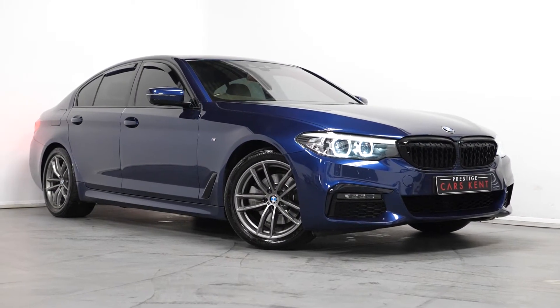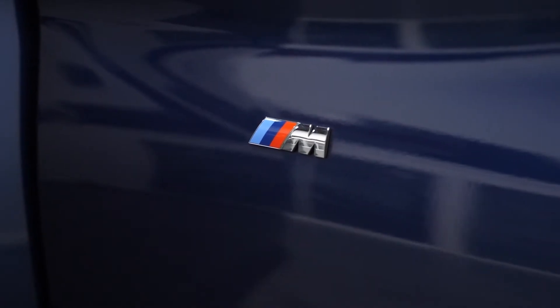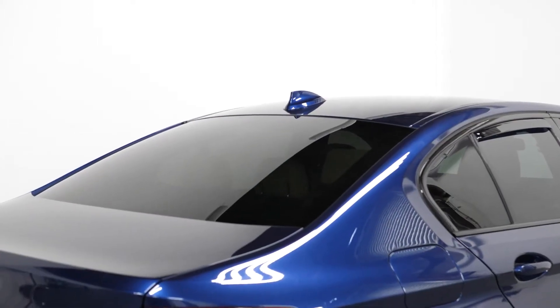Hi, this is James here from Prestige Cars Kent, talking you through the spec of this 2018 BMW 520D. To start off with, we're going to talk about the optional exterior features, starting with the Meridian Blue Metallic paint, Sun Protective Privacy Glass, and the M Sport Pack.